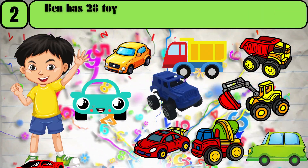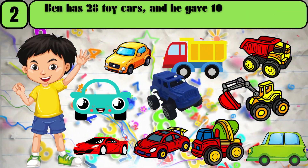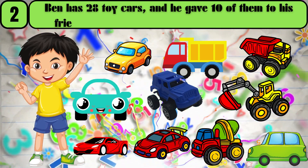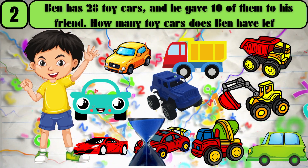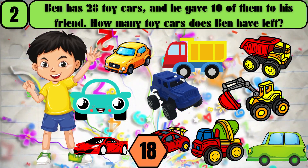Ben has 28 toy cars, and he gave 10 of them to his friend. How many toy cars does Ben have left? The answer is 18.